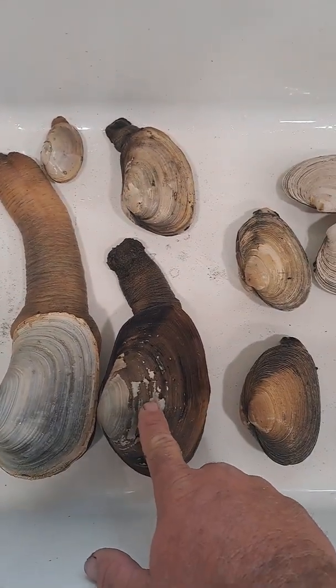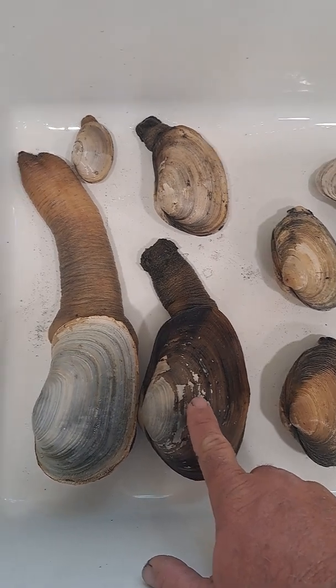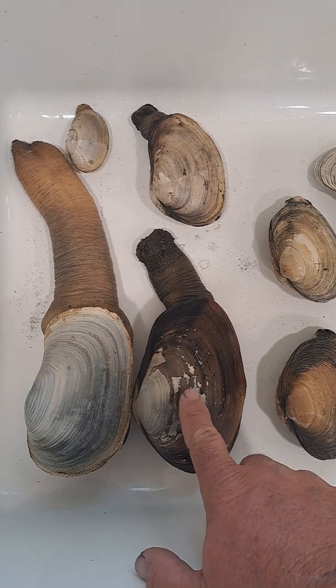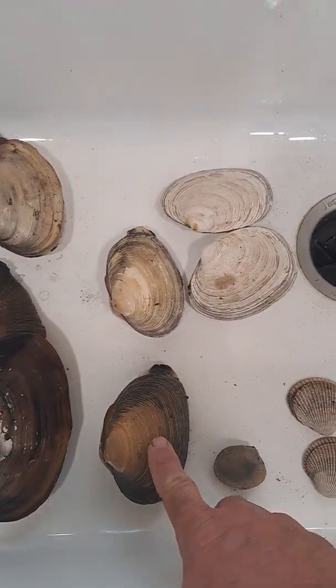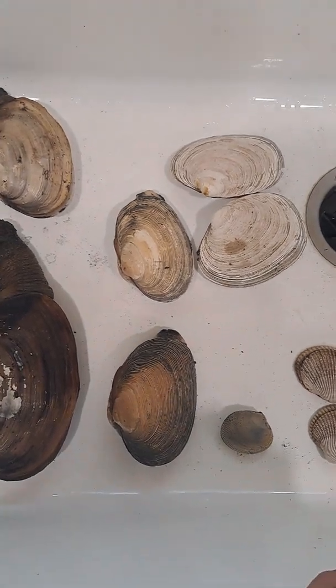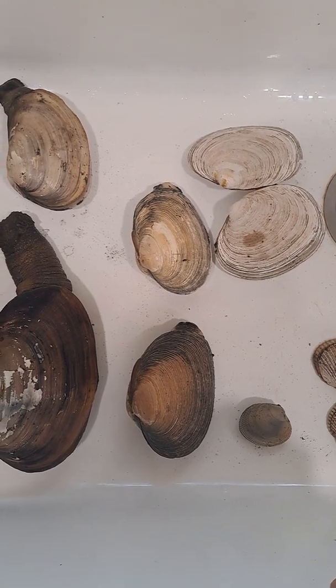This is a gaper; you can get 10 of these a day. This is also called empire horse or horse neck clam — it has a lot of names. This is a Washington, also known as a butter clam. Some people call them quahogs, but that's incorrect because quahog is an east coast clam.